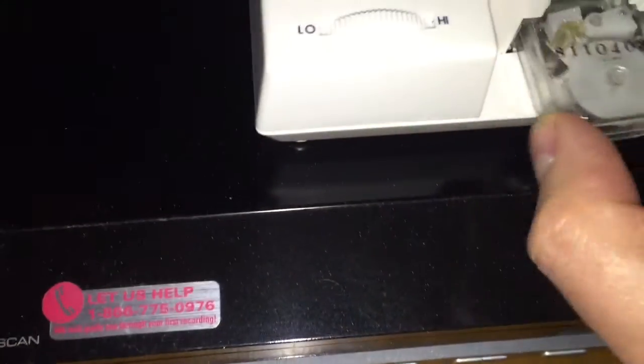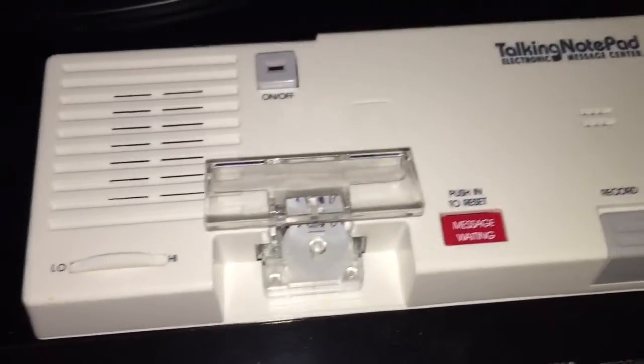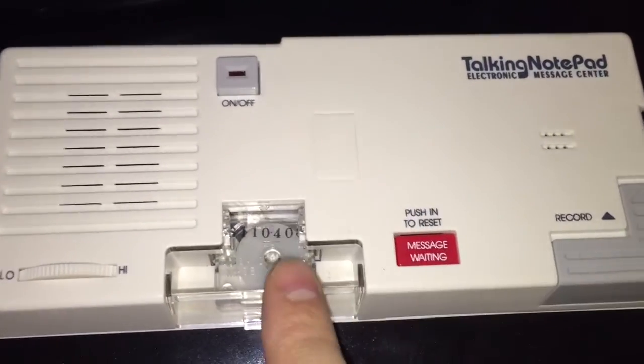So first, let's listen to Rock Around the Clock on the Talking Notepad made by Maverick. You never thought it was a high-fidelity little instrument, did you? Well, that may change in just a second. Here we go.